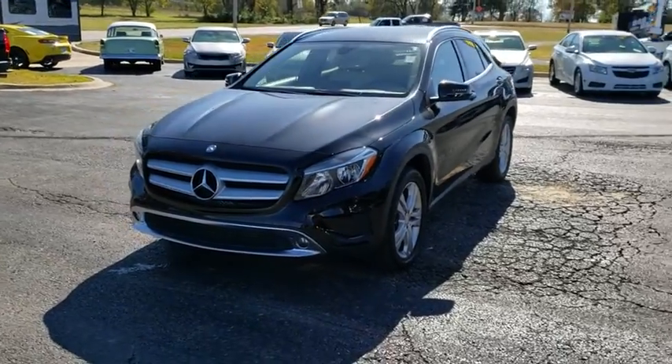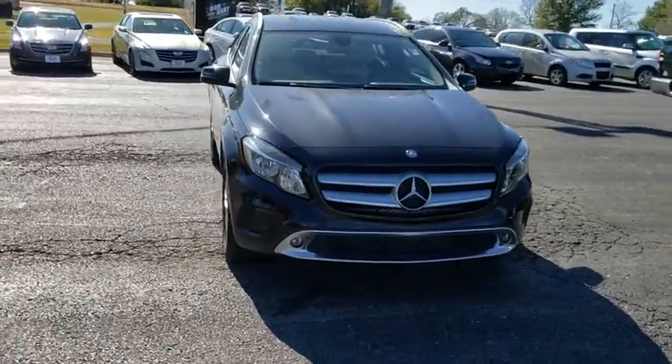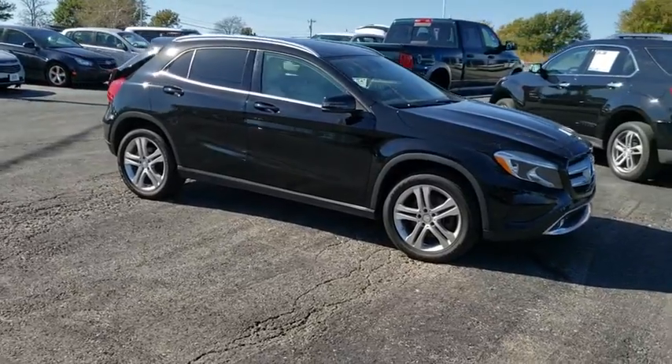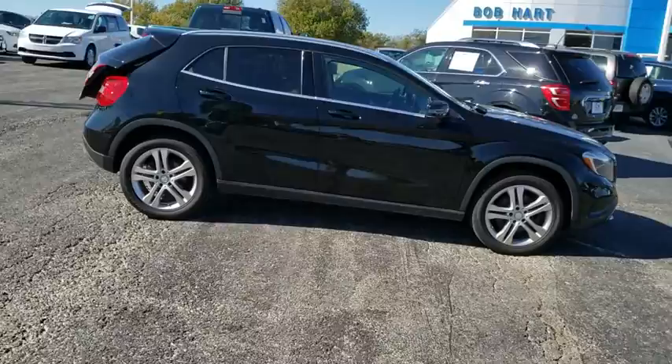Looking for the right vehicle? Check out the 2016 Mercedes GLA. The Mercedes GLA class offers the versatility of a hatchback but with the power of a sports car. The exterior styling is aggressive and resembles that of the other Mercedes models.